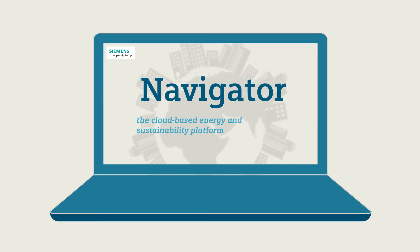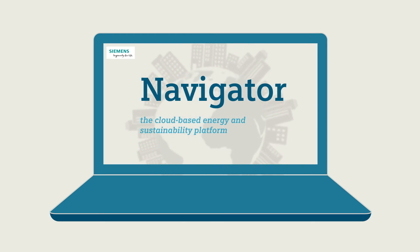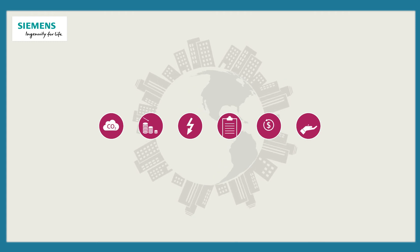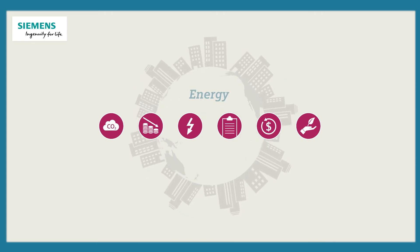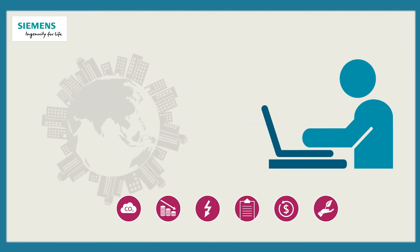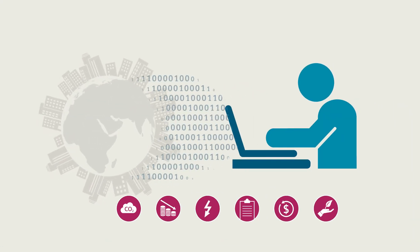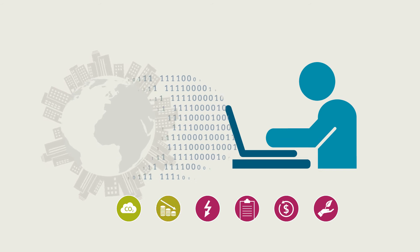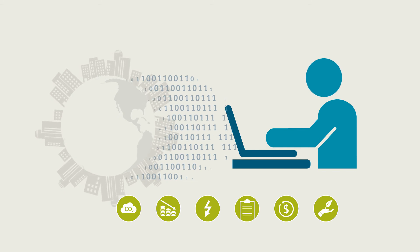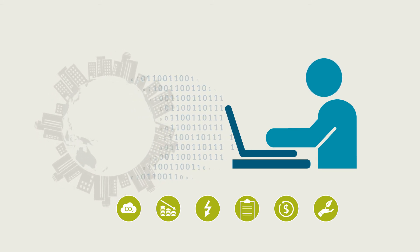Navigator, our easy-to-use cloud-based platform, supports our data-driven services. It provides centralized intelligence on energy and sustainability performance. Through powerful building analytics, it delivers actionable data insights and a transparent view of building performance and return on investment against energy compliance and environmental KPIs.